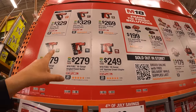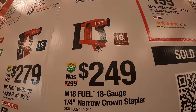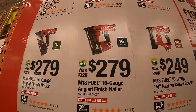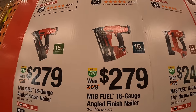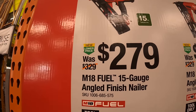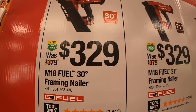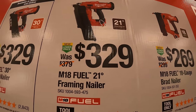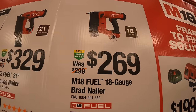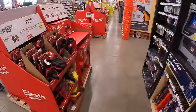Milwaukee also has nailer sales: $249 for their 18-gauge narrow crown stapler, $279 for the 16-gauge angled finish nailer, $279 for the 15-gauge angled finish nailer, $329 for the 30-degree framing nailer, $329 for the 21-degree framing nailer, and $269 for the 18-gauge brad nailer.